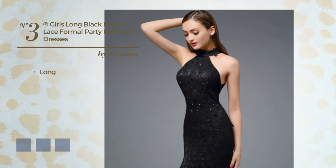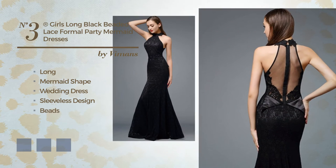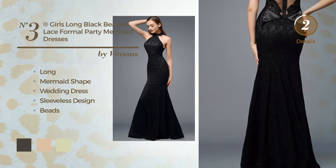Number 3. Long Mermaid Wedding Dress featuring sleeveless design, enriched with beads. The available color variations include black ink, ivory cream and white jade.